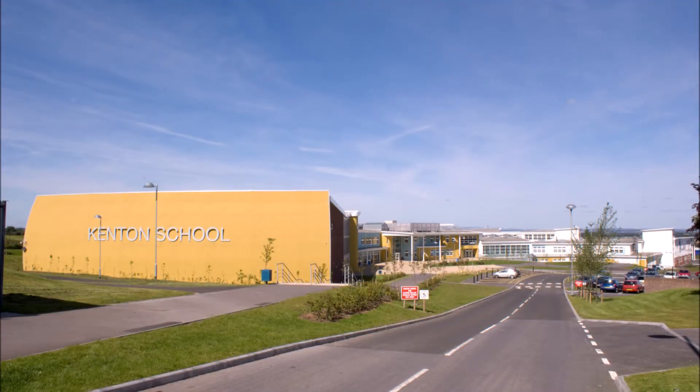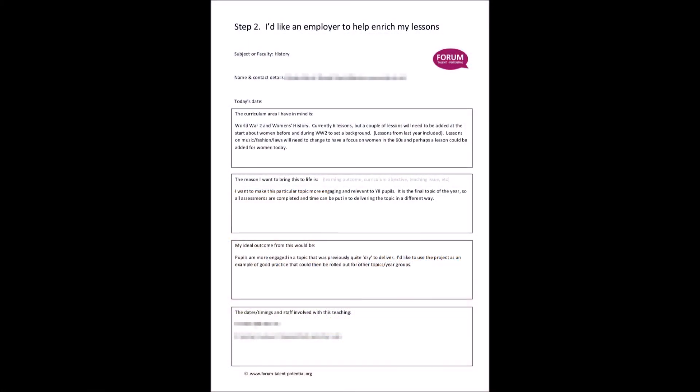Today's case study looks at one of the largest secondary schools in the country in the North East, and Year 8 students who were learning about women in three different eras as part of their history studies. In the brief received from the teacher, she said she wanted to make this particular topic more engaging and relevant to Year 8 students. It's the final topic of the year, so all assessments are completed and time can be put into delivering the topic in a different way. The ideal outcome she described was pupils more engaged in a topic that was previously quite dry to deliver. She'd like to use the project as an example of good practice that could then be rolled out for other topics and year groups.